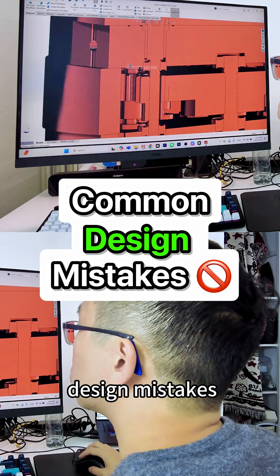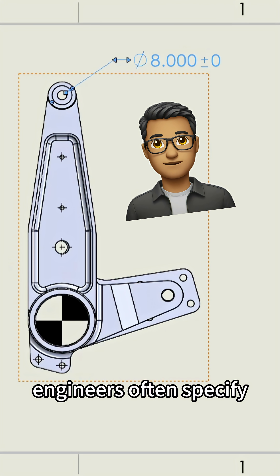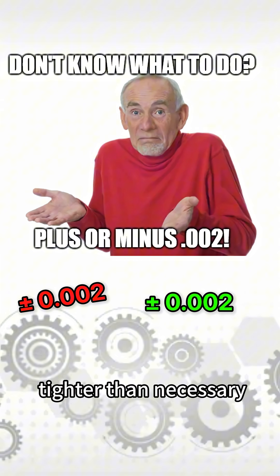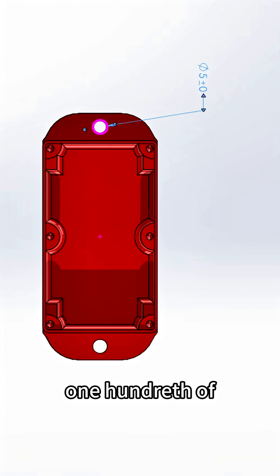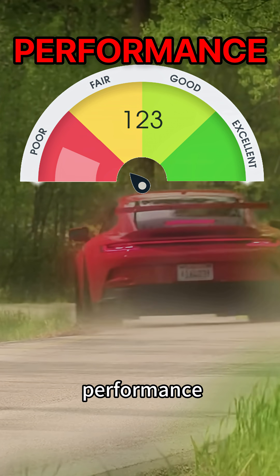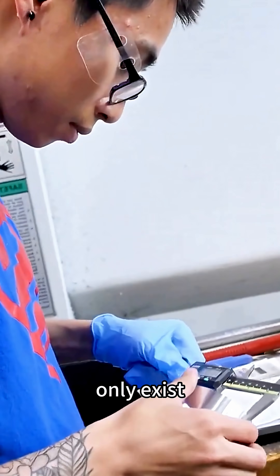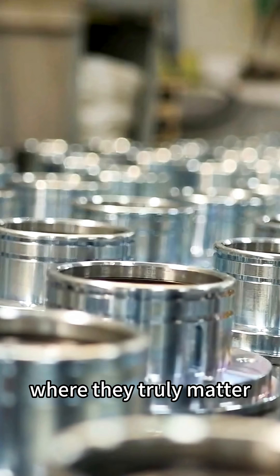Here are three of the most common design mistakes I see engineers making. First is over-tolerancing. Engineers often specify tolerances that are tighter than necessary. A plus-minus-one-hundredth of a millimeter tolerance on a non-critical hole doesn't improve performance, but it dramatically increases cost and machining time. Tight tolerances should only exist where they truly matter.